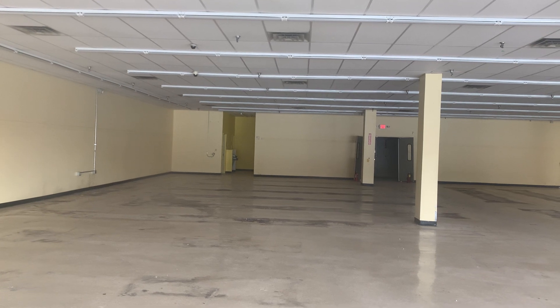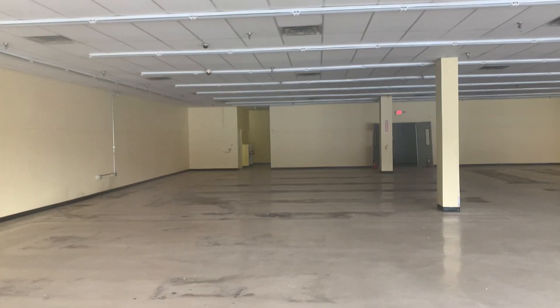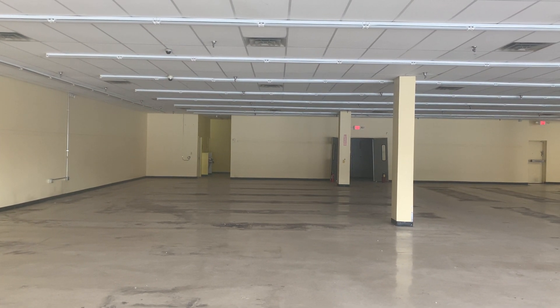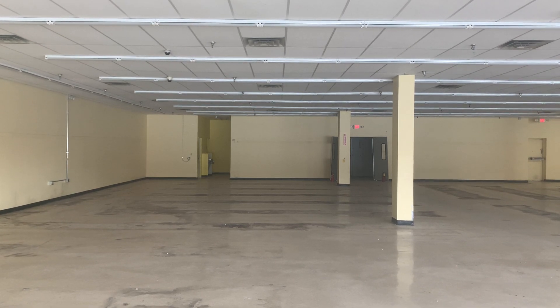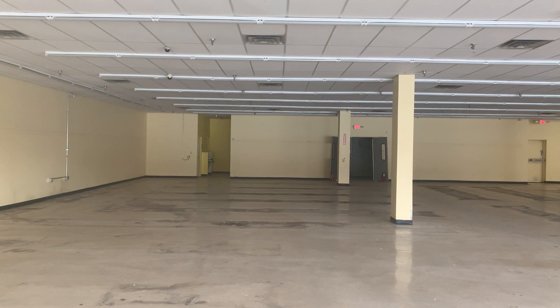Not too sure what was here before the Family Dollar — I think it was something else. I know I filmed the closed series here but it was closed when I came, before it was open. Let's see if I could do a revisit of that video; I don't know if they're still opening up.